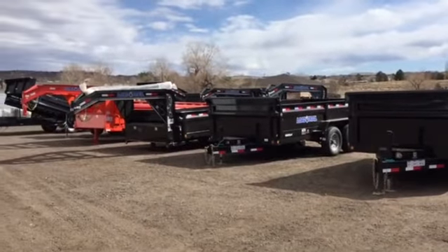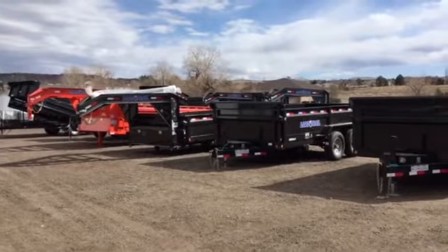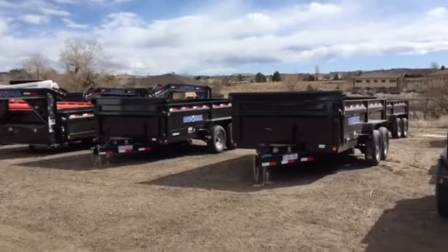Hey everybody, today is Monday, March 7th. This is Colorado Trailers Inc., and we wanted to show off our new low-pro trailers that we just got in stock.